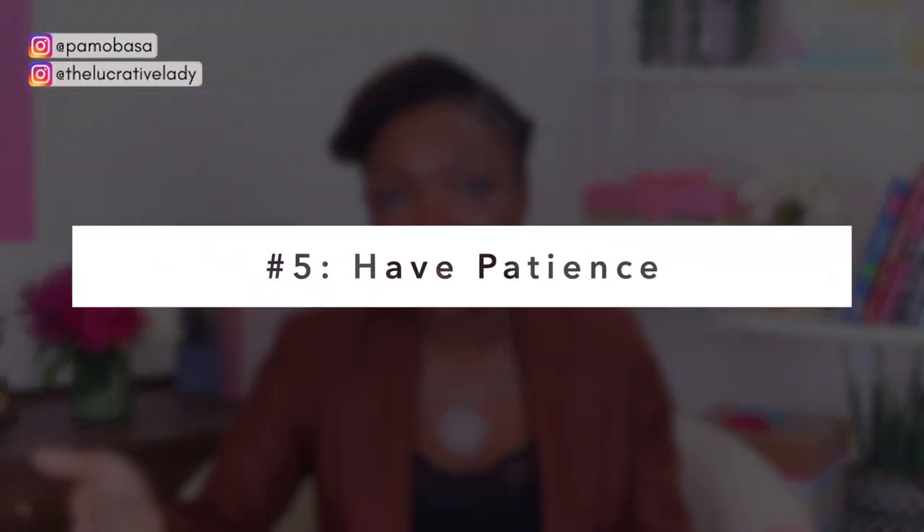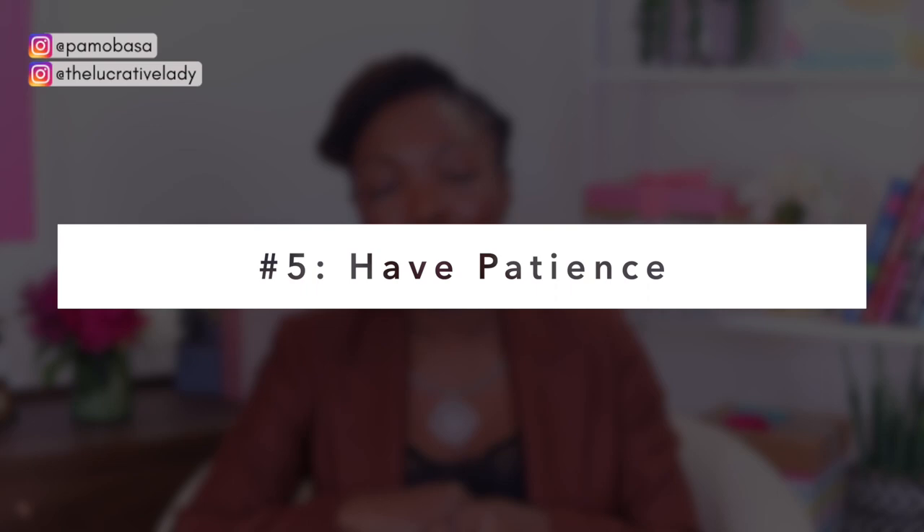My final tip, tip number five, is to have patience. Once you have gone through the verification process, it can take up to 30 days for them to get back to you. I have heard of people who have gotten this coveted blue tick in as little as 24 hours, but that's not everybody, so you will have to be patient.